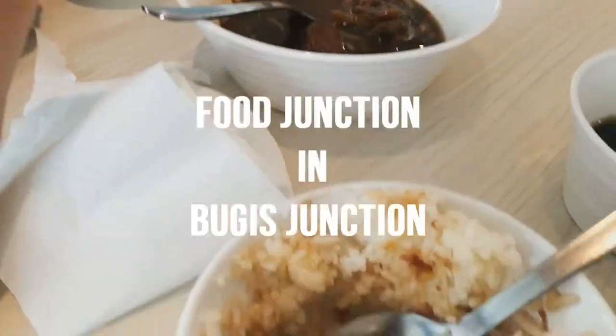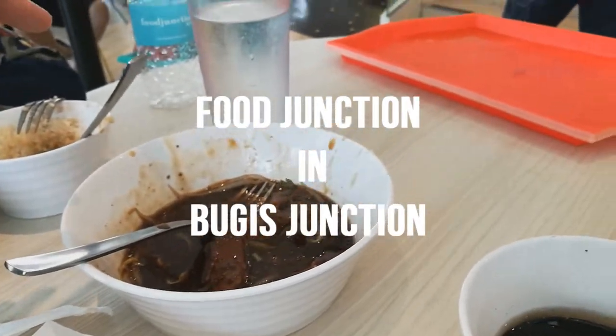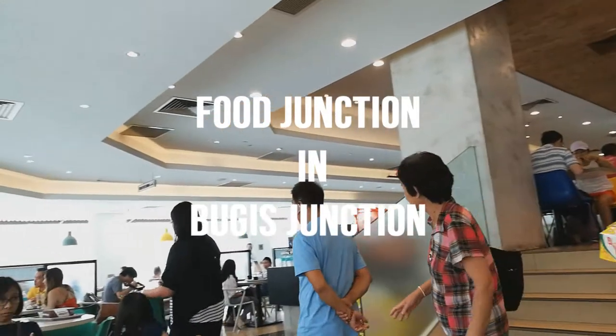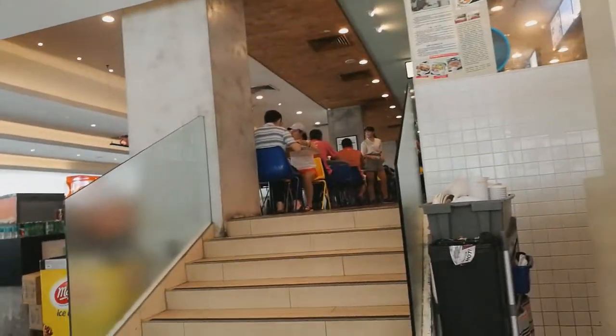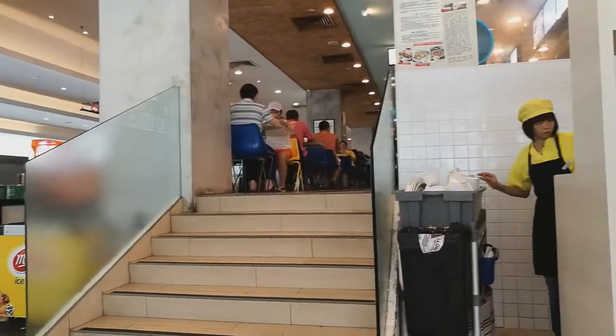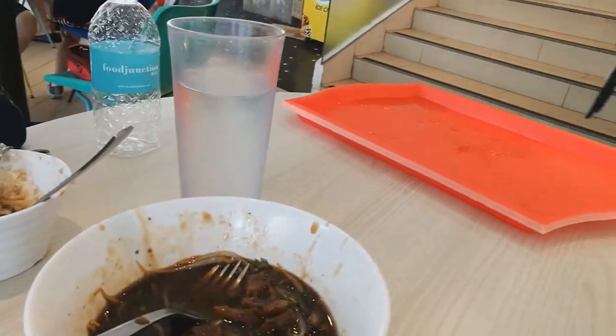Beef basket and some rice and soup. We are at the Food Junction of Bugis Junction Mall. There are a lot of people. It's like a food court in a mall, and here's a mineral water.